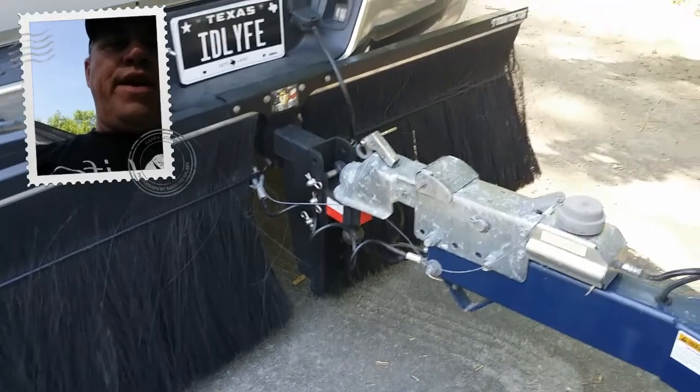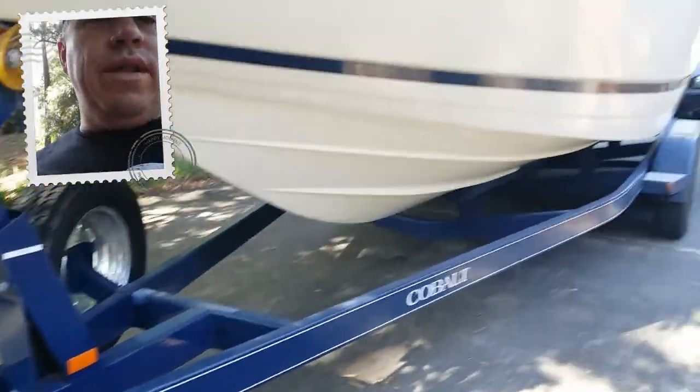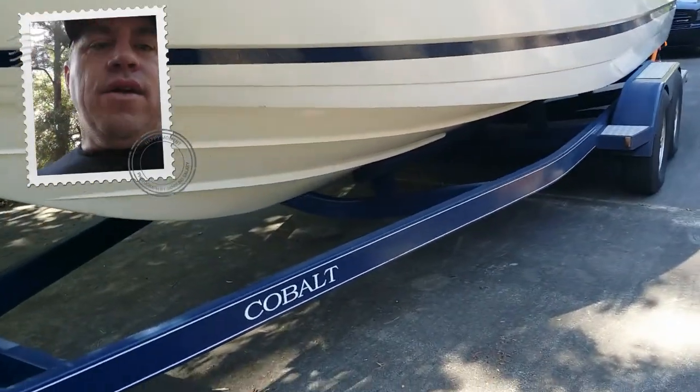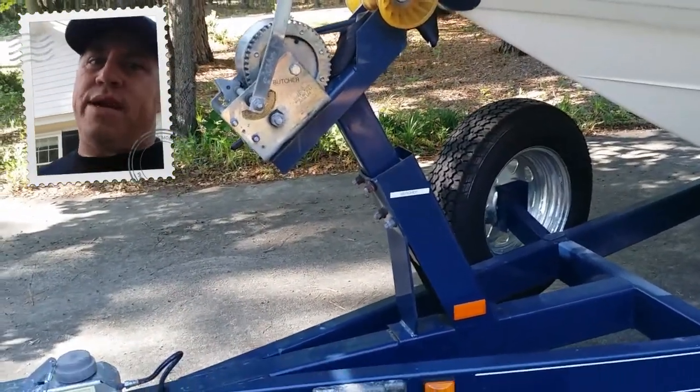Without a doubt, the Bulletproof Hitch gives you the adjustability so that when you're towing a really nice boat like this Cobalt, you can get the trailer at the correct height, and that makes it safer. And we all know that having a safer transport is a better transport.